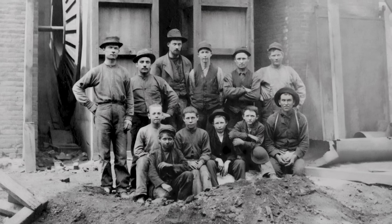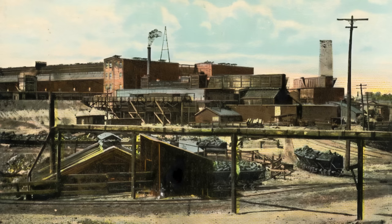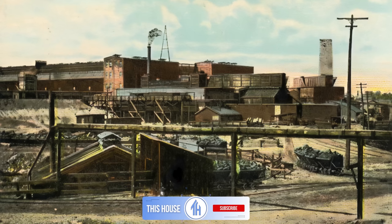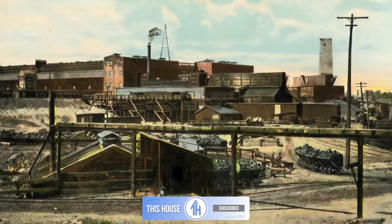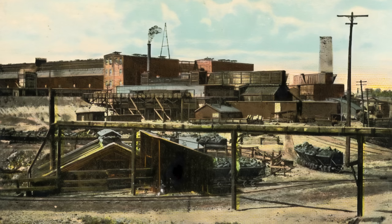They had both come straight from the mines and weren't afraid of hard, dirty work. Leading by example with hands-on management, their operation quickly grew to employ over 1,000 men, making them one of the largest zinc refineries in the world. This, of course, made the pair very rich, and Edward set out to build his dream house.